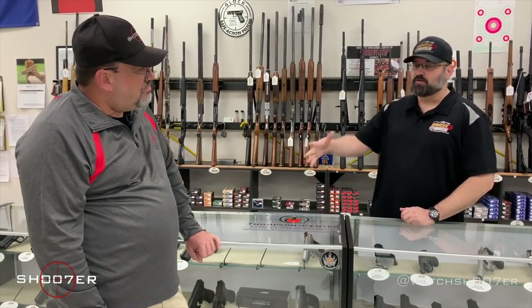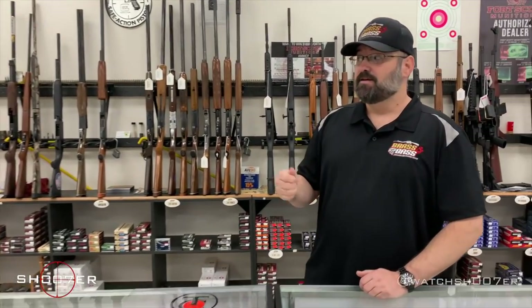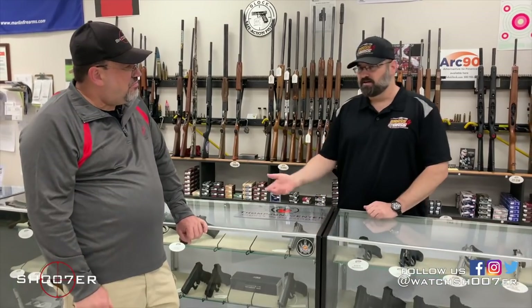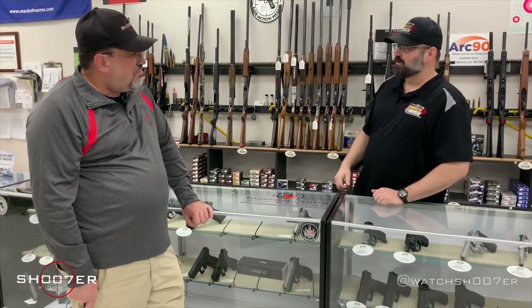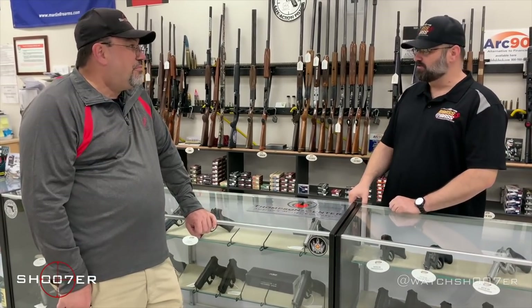There is legislation right now being pushed through the system to make long gun purchases a one-every-30-days limit as well. For most people that's not so much of a big deal, but they shouldn't be allowed to regulate and tell us how many of anything we can buy every month — that's just ridiculous. It's already bad enough on the handguns, but they want to do it for everything. There's also the 21 years of age requirement to now purchase a long gun here in California.